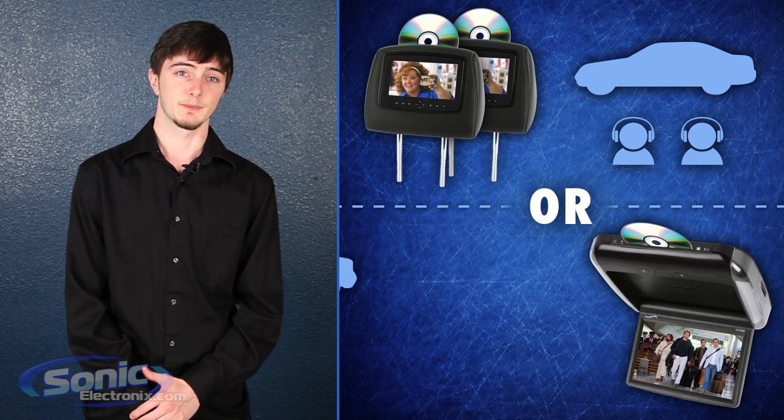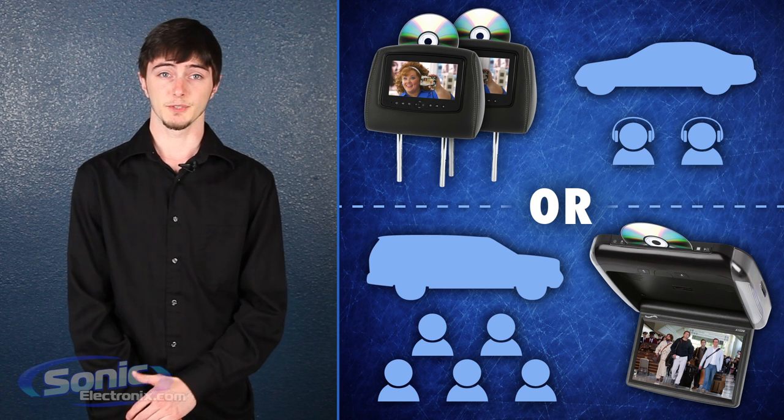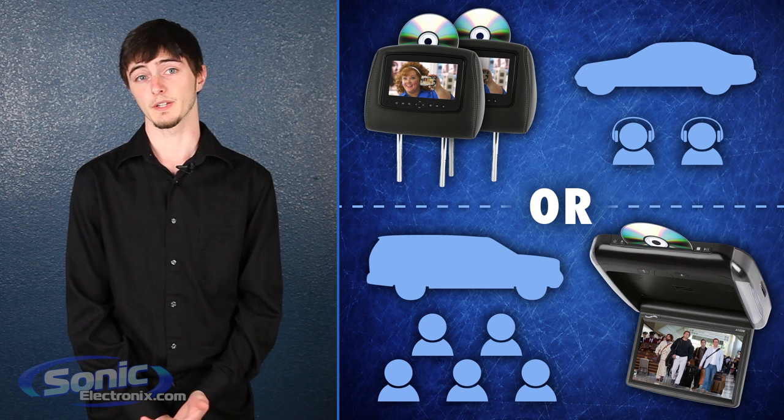So maybe that isn't the case — maybe you have a larger vehicle like an Excursion or a Suburban and have three rows of seats. If that's true, you may want to go with an overhead monitor. This way more people can watch without having to replace four headrests.